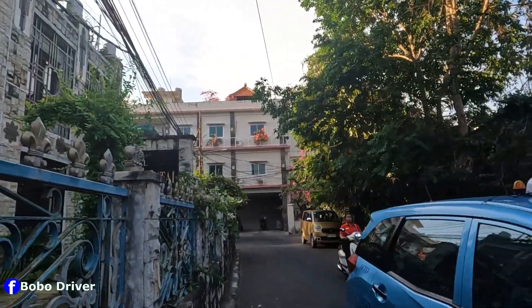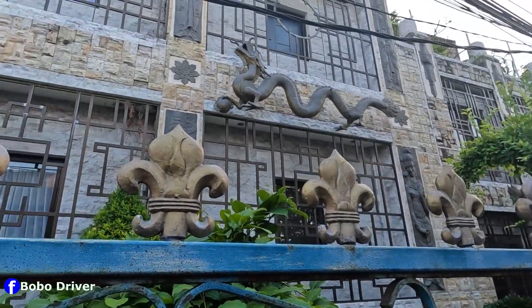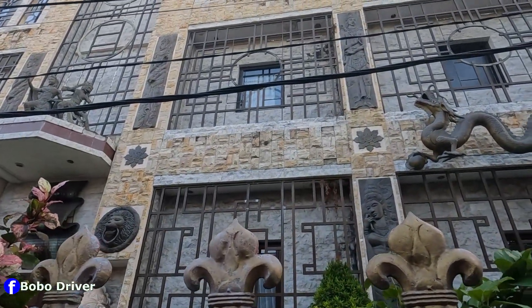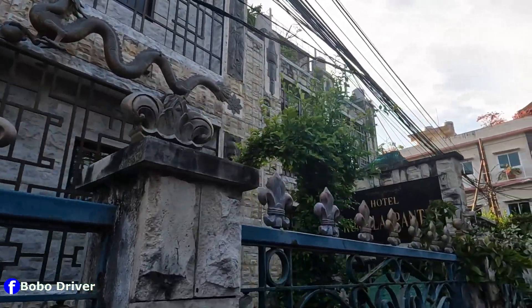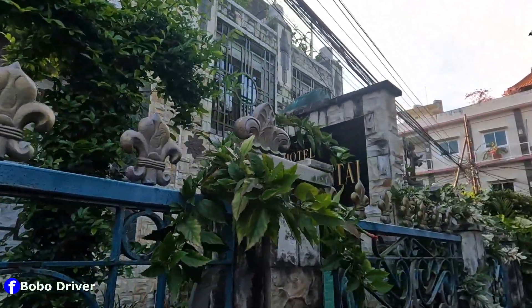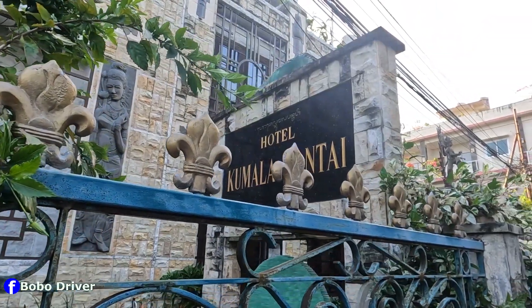I want to show you this building here — it's got a beautiful architecture. The name of this place, according to the hotel sign, is Kumala Pantai.